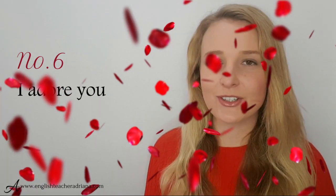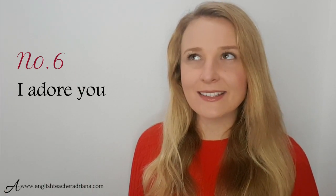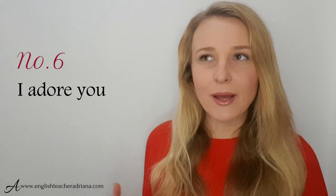Number six: I adore you. Careful with pronunciation — it's adore, not 'adore' with a flat stress. This is a little bit more formal. I don't use it that often, as if I really love somebody I tend to say 'I love you,' but if you feel it suits your personality and character, you can use it — I adore you.